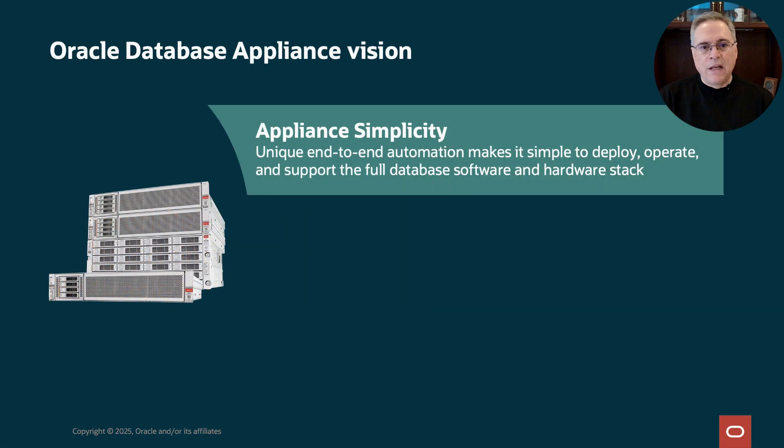Our vision for ODA begins with simplicity. Customers need a database system that's simple to deploy, but also operate, maintain, and support. The vision for ODA is a single package that includes a full stack of hardware and software needed to run Oracle Database.